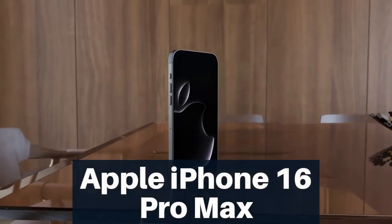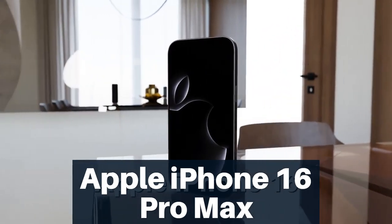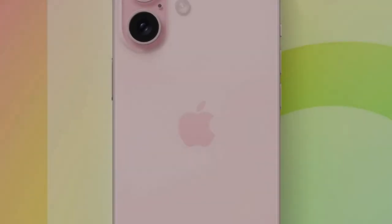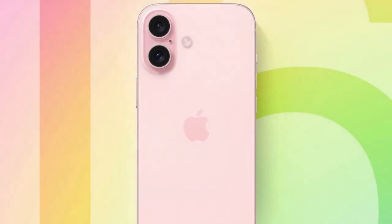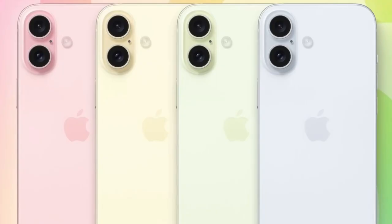Hello friends! Welcome to Review Junction. Get ready today, because we've got some exciting leaks about the upcoming iPhone 16 Pro Max that are sure to get you buzzing. So, let's dive into the details.